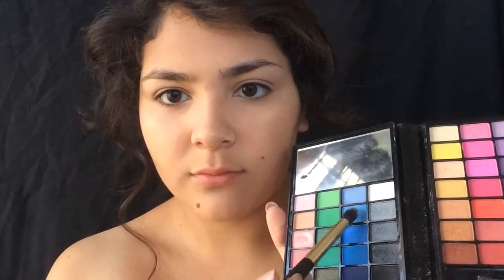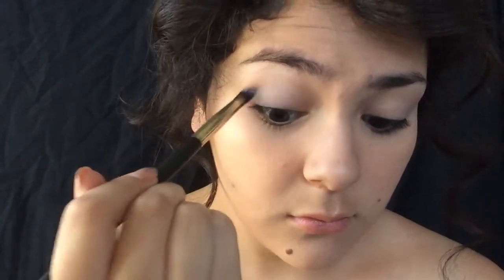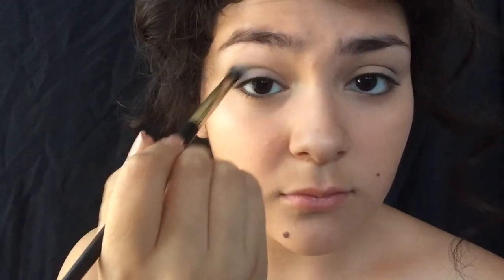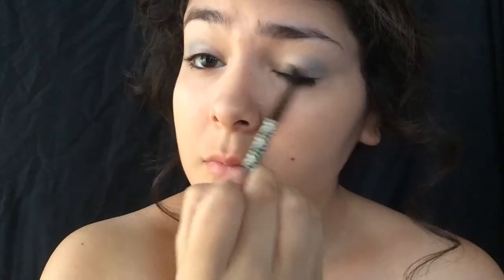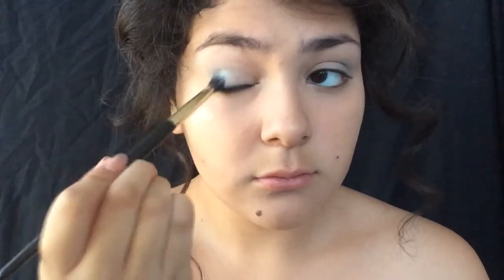I'm taking the same blue color we used for our contour and applying that onto the outer corner of our eyes as well. Basically I'm just building up the color because we do want it to look like the ocean blue — very bright blue. I'm taking this darker blue and applying that onto the outer corner of the eyes once again, using different shades of blue so it will be much more vibrant and vivid. Then taking this color and applying it onto the lids, and one last blue onto the outer corners of our eyes.